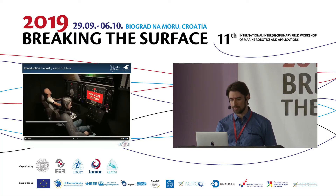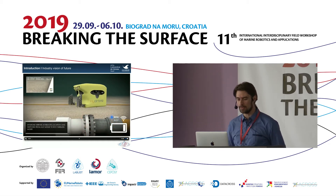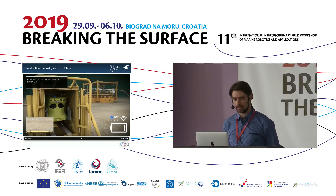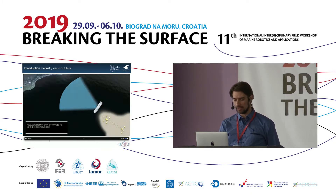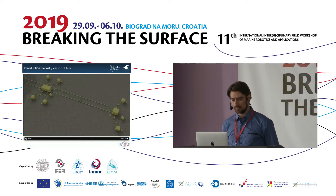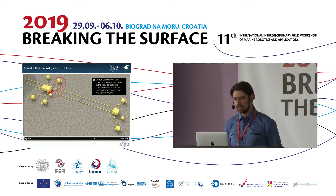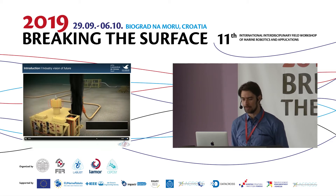This video shows different modes of operation: inspection in AUV mode, autonomous charging, data upload to offshore, and valve turning operations. Here we also see emergency operations where there is a leak from the manifold.